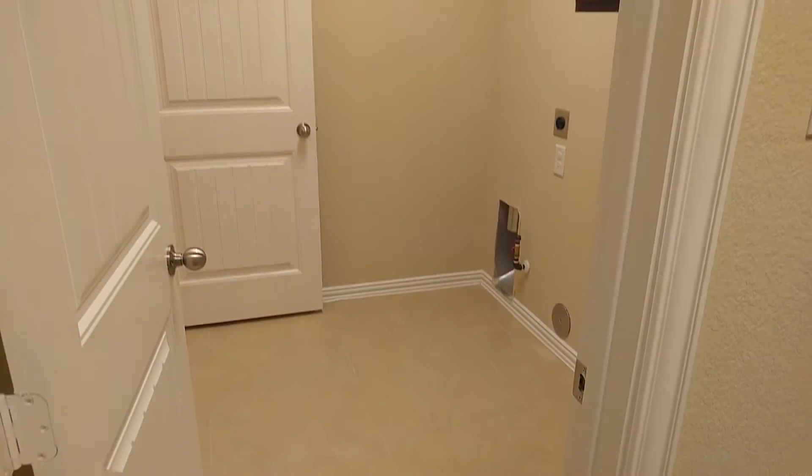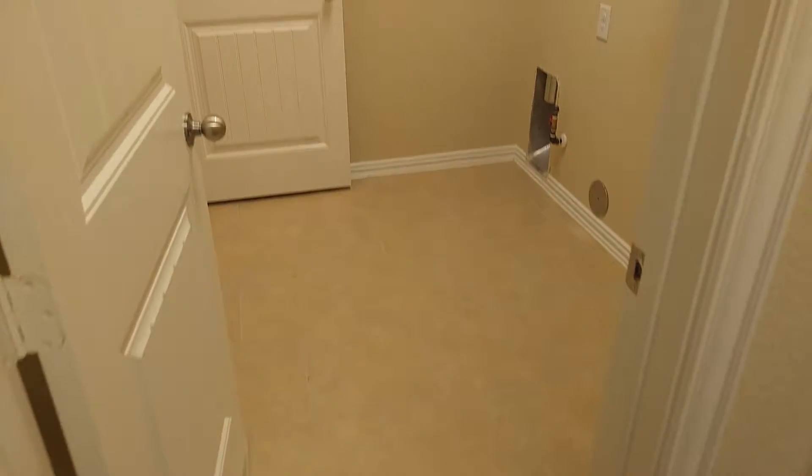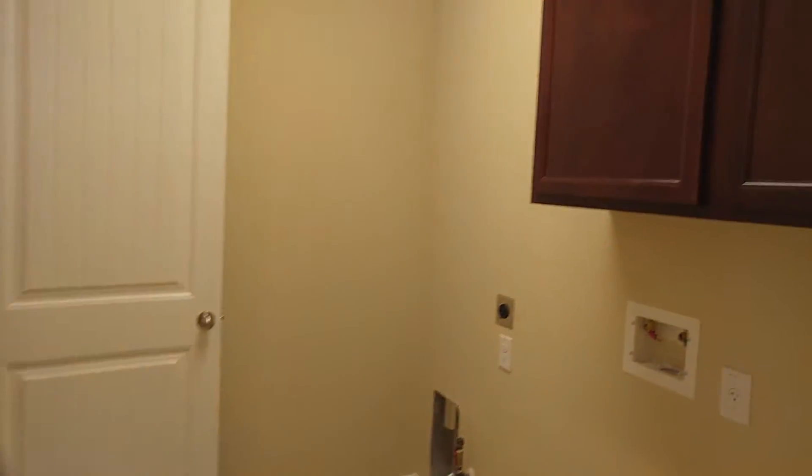The laundry room is right off the master closet. If you choose to have it, it would look like this, which is very spacious.